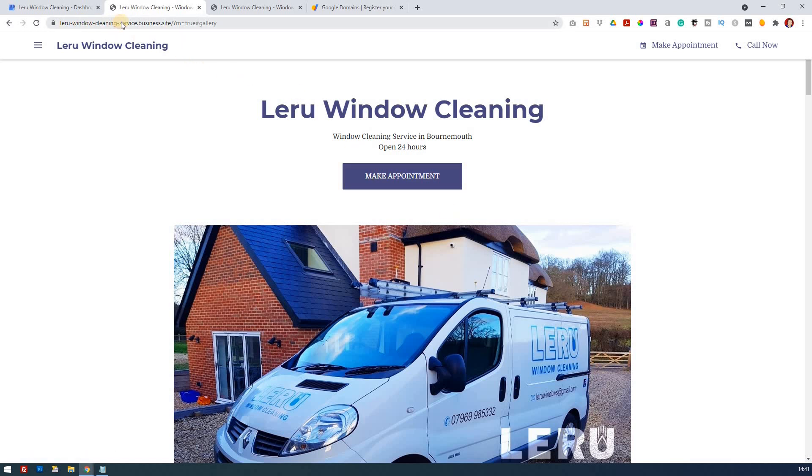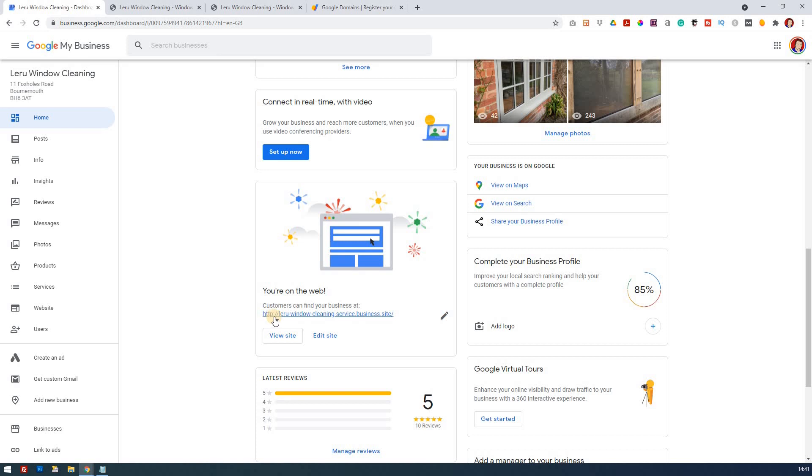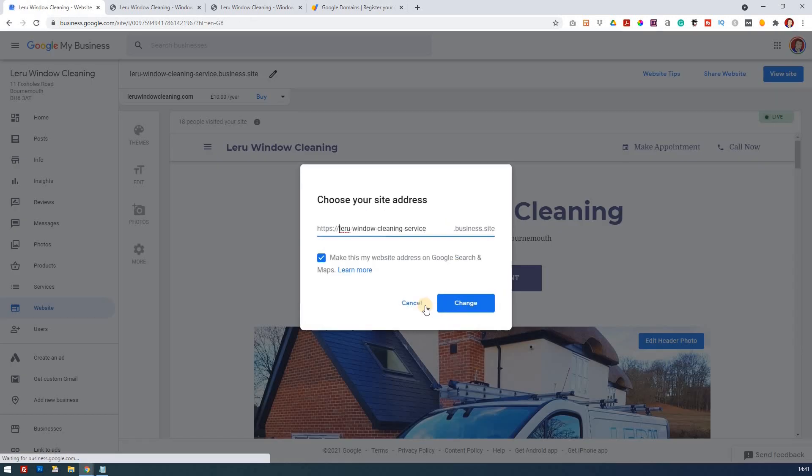How do you get someone to go there and get this URL? If you notice, his website URL goes straight into root-dash-window-dash-cleaning-dash-service.business.site, and that's very long-winded. It's not one you're going to be able to remember — you might get the dot or dash in the wrong place. Now you can make some changes here; you could just put larue.business.site, but it still looks like a free website if you end with .business.site.